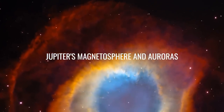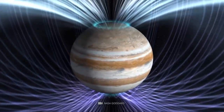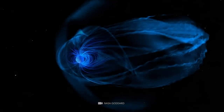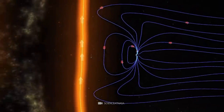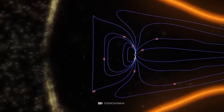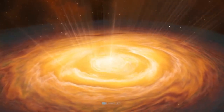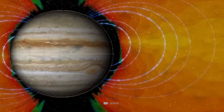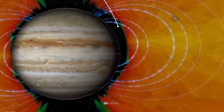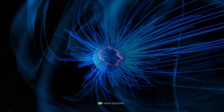Jupiter's Magnetosphere and Auroras. Jupiter's magnetic field is huge and affects the space around it. It interacts with charged particles from the Sun, forming a bowshock that deflects them. The magnetosphere changes shape and size depending on the solar wind's strength. Jupiter also has auroras, but the charged particles responsible for them do not originate from the solar wind. Instead, scientists believe they likely come from Jupiter's innermost moons, which orbit in the strong magnetic field and trap charged particles.